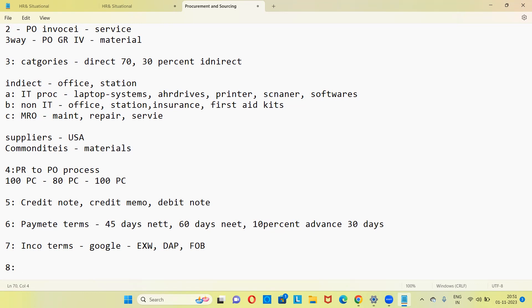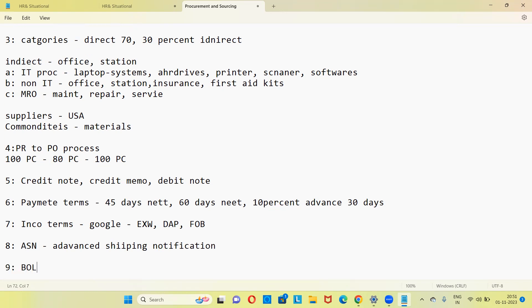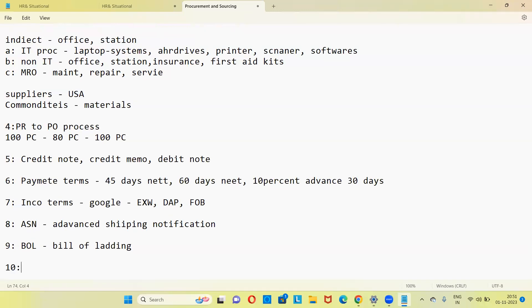Apart from that, ASN — Advanced Shipping Notification — is a shipping notification to track your material delivery. You'll get a slip from the supplier. Also Google BOL — Bill of Lading — this is sometimes asked, as is delivery note. Also T-codes — you need to know basics; they'll ask about MIGO for GRN and similar.